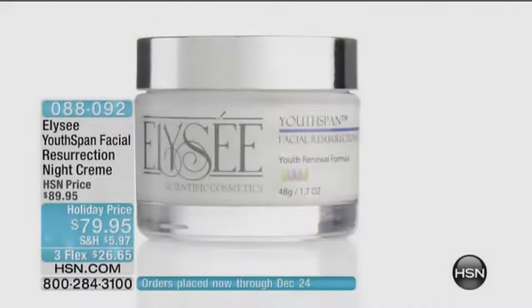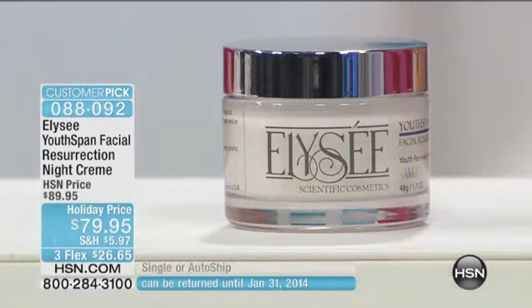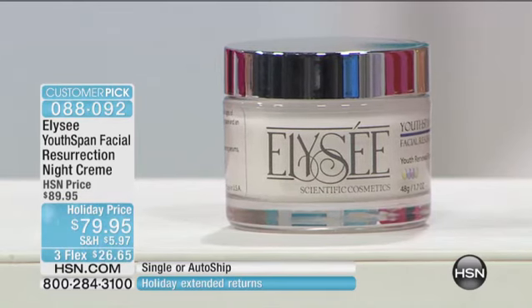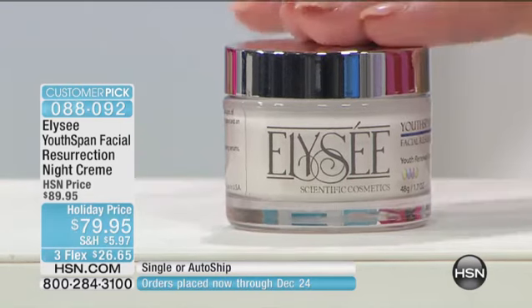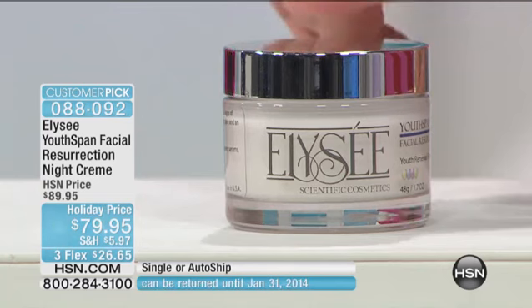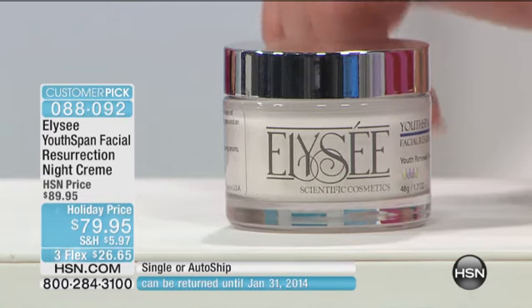Okay, now we're going to move on to the night cream. Our little night cream has not been here for a very, very long time. In fact, we have not had this on since February of last year or this year. So February of this year was the last time you saw it tonight. You have three flex pay. It's a special flex, a special holiday price. And also we have auto ship available on the night cream.